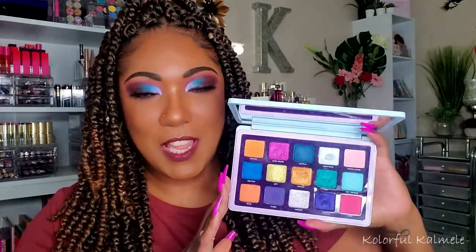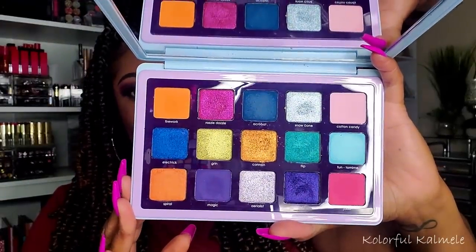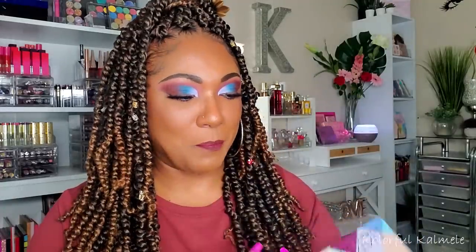This palette is also new to my collection — the Natasha Denona Circle Local palette. I love this packaging, it's so cute and very unique compared to all the palettes I have. I'm sure you're familiar with it by now. I really like this palette and had a lot of fun using it. The shadows are bomb. I have a look using this on Instagram, and I did a video using it if you're curious.